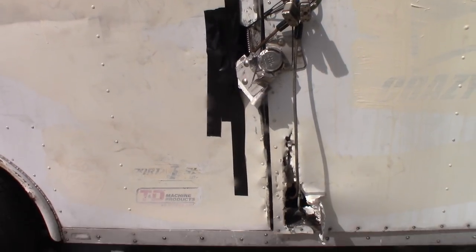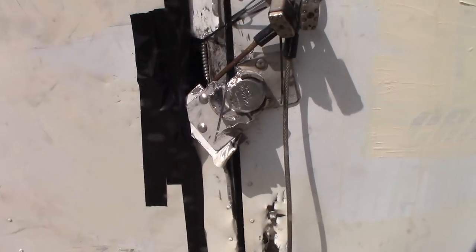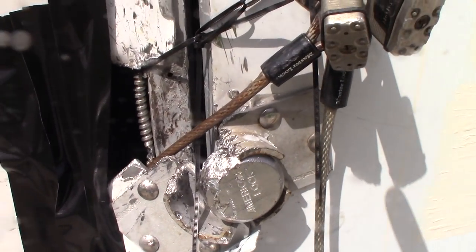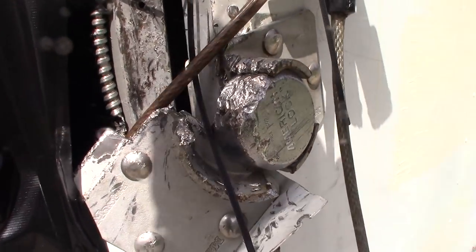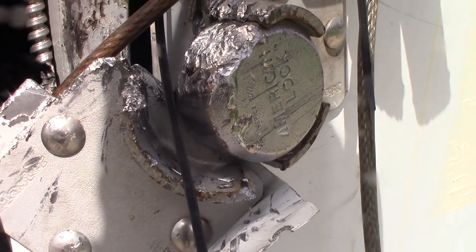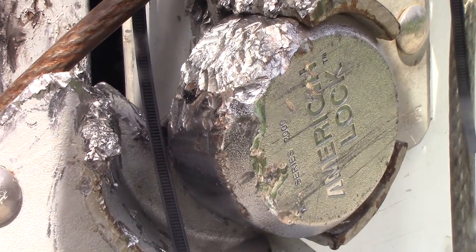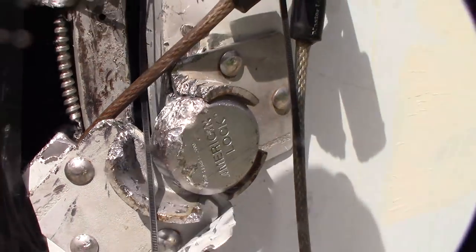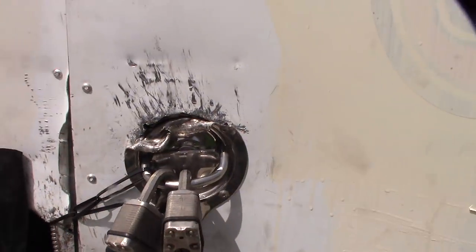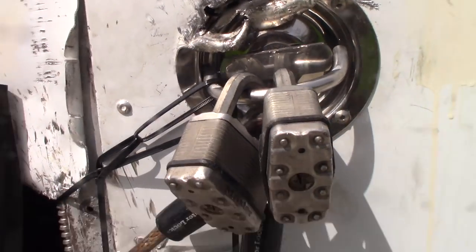They caught the thieves in Long Beach breaking into the trailer. Apparently this lock - by the way, this lock was the reason they were having such a hard time getting in here. I'm just curious as to what in the world they used.